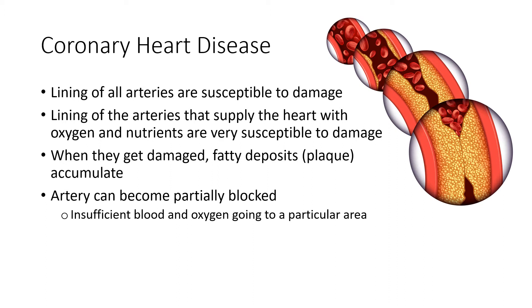You can have a partial blockage, and in this case you have insufficient blood and oxygen going to a particular area. The blood is trying to go from A to B, but because of the blockage you have a seriously reduced volume of blood and oxygen going through. If this happened in one of the coronary arteries, this can cause chest pain, because there's not enough oxygen getting to the tissue on the far side of the blockage.